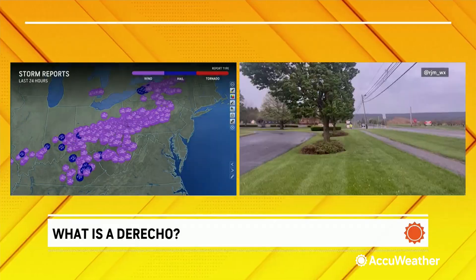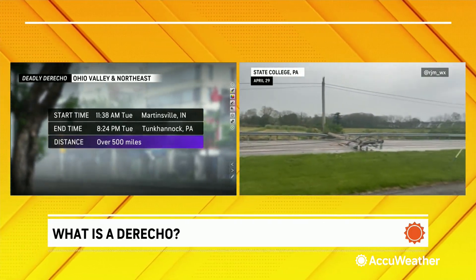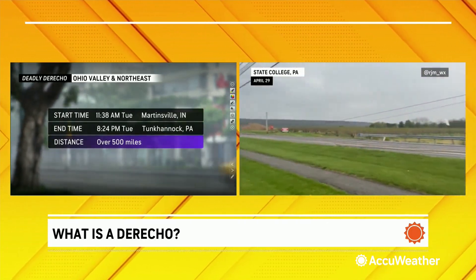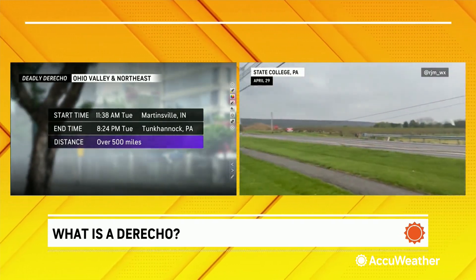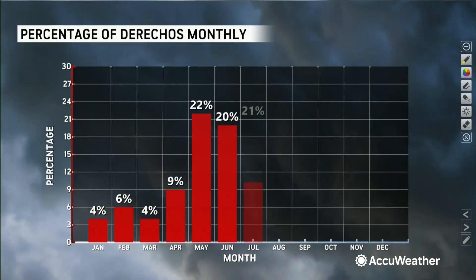Now, how long was this? Ari and I crunched the numbers here. It started in Martinsville, Indiana at 11:38. It ended in Tunkhannock — I think that's in Wyoming County in Pennsylvania. So it was well over 500 miles. And when you look at historically, when do derechos usually start to occur? They usually begin in May, June, and July — and here we are in late April.